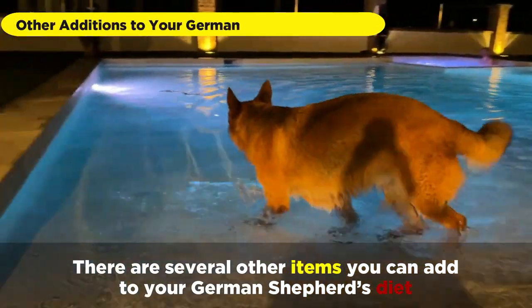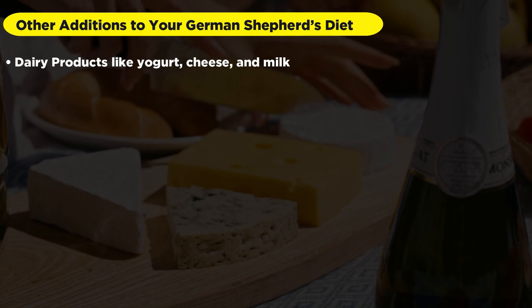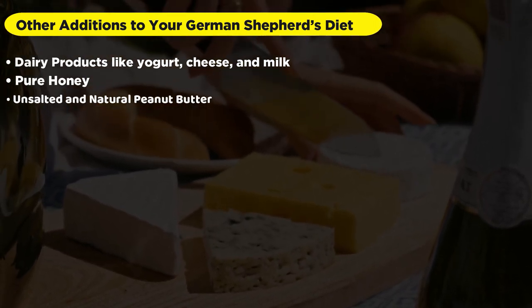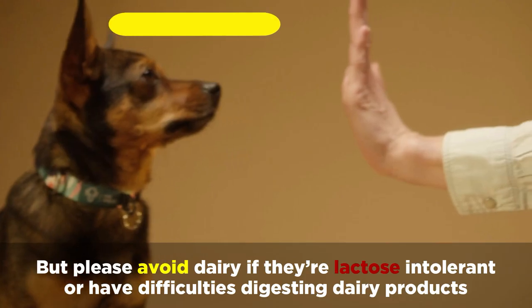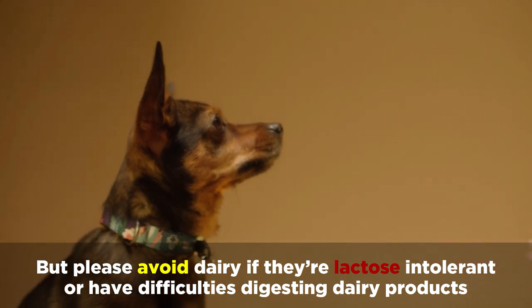There are several other items that you can add to your German Shepherd's diet, such as dairy products like yogurt, cheese, and milk, pure honey, unsalted and natural peanut butter, and fully popped popcorn. But please avoid dairy if they're lactose intolerant or have difficulties digesting dairy products.